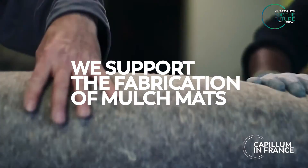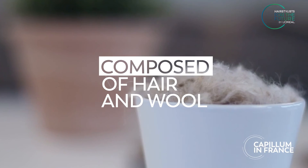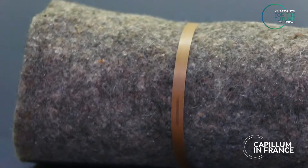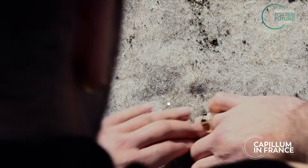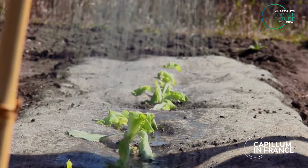In France, we support the fabrication of mulch mats. This 100% natural product is composed of hair and wool that would otherwise be thrown away. To be used by both professional and amateur gardeners, the mat limits the need for watering and also protects plants from slugs and snails.